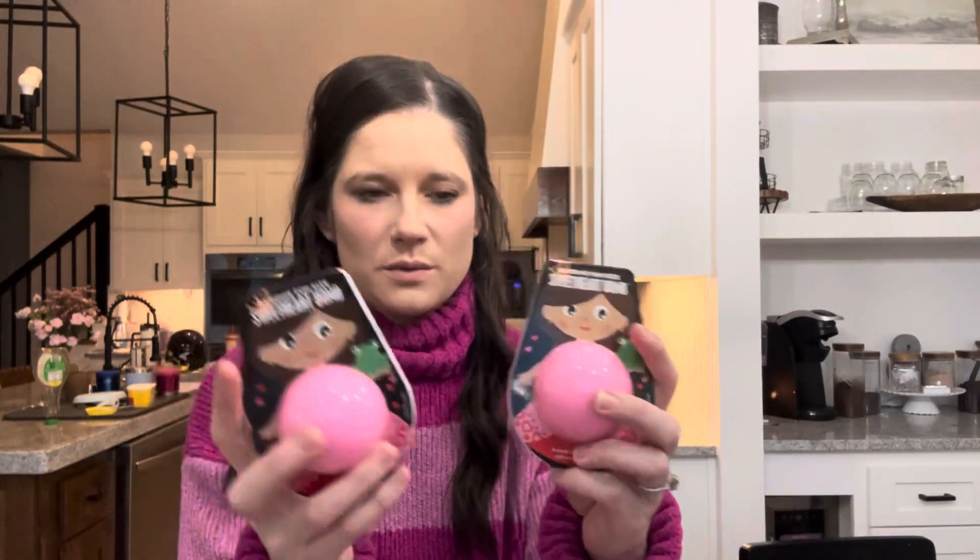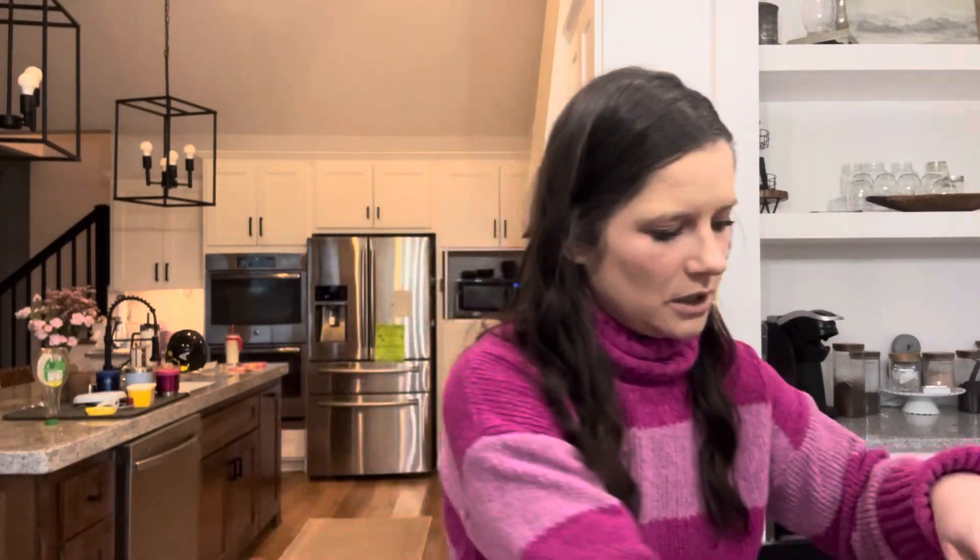I also got all of them bath bombs — the ones that have a fun surprise in them. I get these at Target, but they also have them at Walmart. My mom bought my daughter some from Amazon and she loved them, and they were cheaper. They came in a pack so that might be an option if you have time for that.